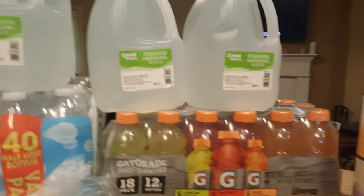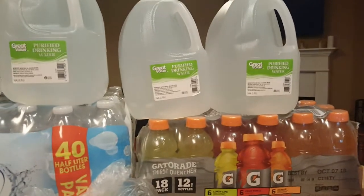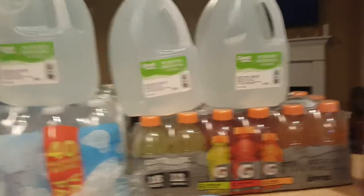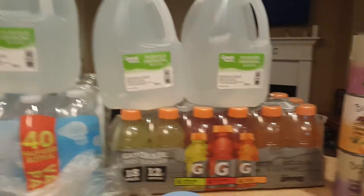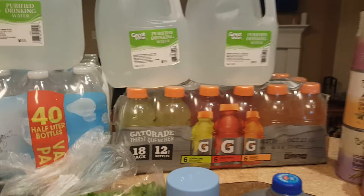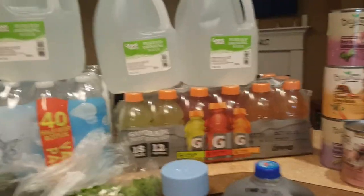I got the boys some Gatorade. We really don't buy many sodas anymore. They have asked specifically for Gatorade and tea, so I did that.